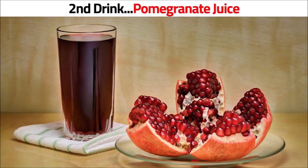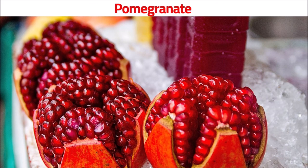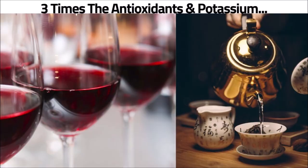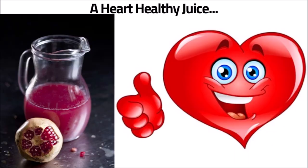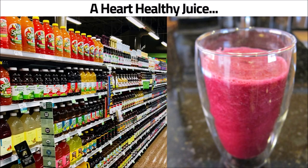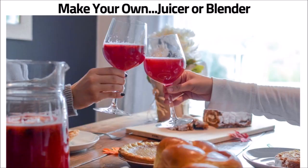The second drink is pomegranate juice. It's a sweet, ruby-red fruit that tastes great alone or mixed. Pomegranate has three times the antioxidants as green tea or red wine and is loaded with potassium, making it a great drink to lower blood pressure. Johns Hopkins University found that pomegranate juice improves systolic blood pressure and is convincingly a heart-healthy juice. Pomegranate juice can be found in any supermarket and is also great to use in a smoothie. You can make your own from fresh pomegranate using a juicer or a blender.